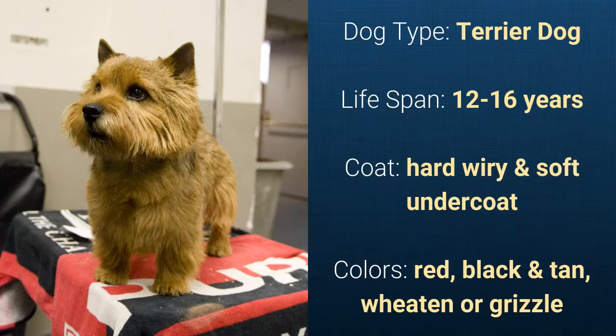Number 8: Norwich Terrier. It is a terrier dog and it has a lifespan of 12 to 16 years. It has a hard wiry coat and a soft undercoat and it comes in red, black and tan, wheaten, or grizzle.